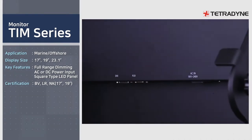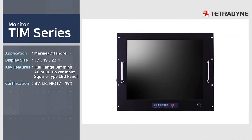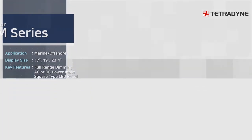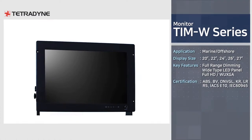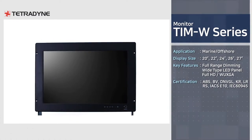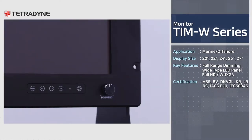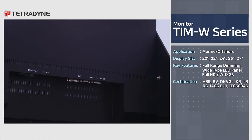TIM series is a product equipped with square-type panels and has acquired BV, LR, and NK certifications. TIMW series is a product equipped with wide-type panels and has acquired ABS, BV, DNV, GL, KR, LR, and RS certifications.